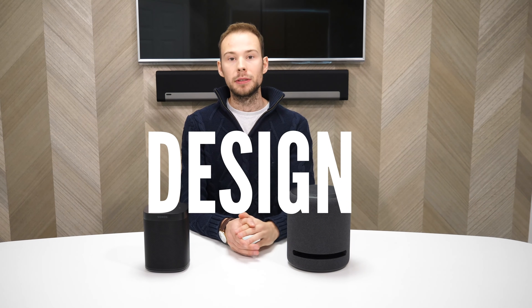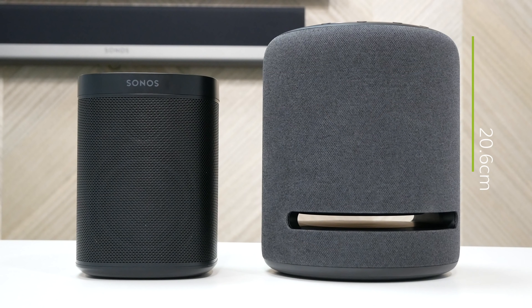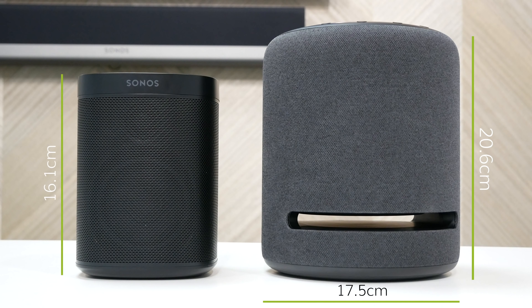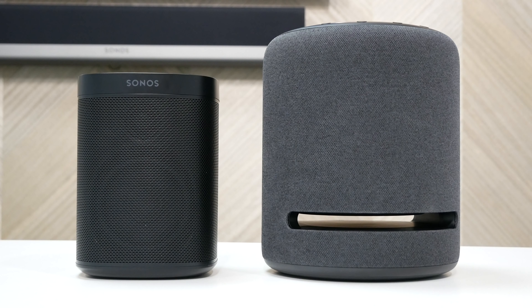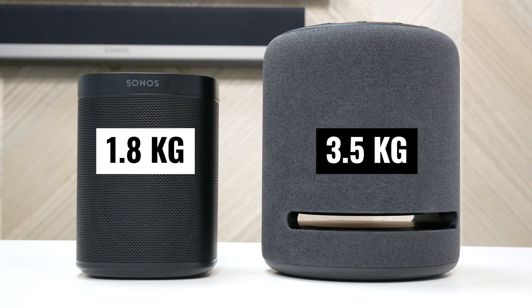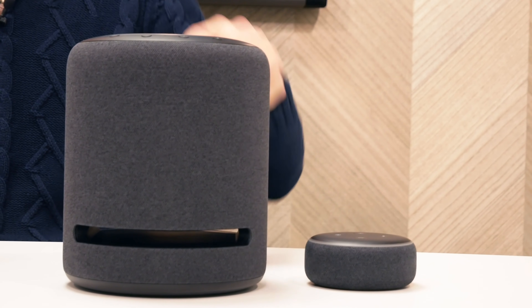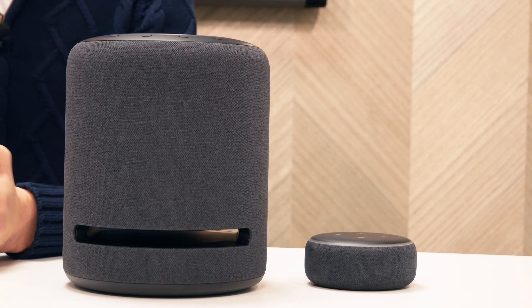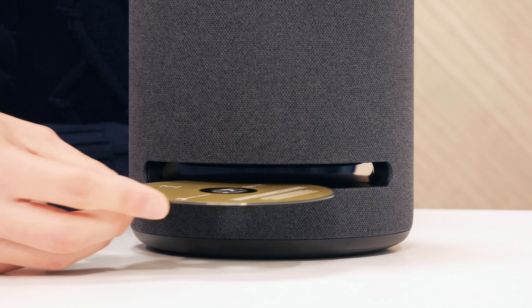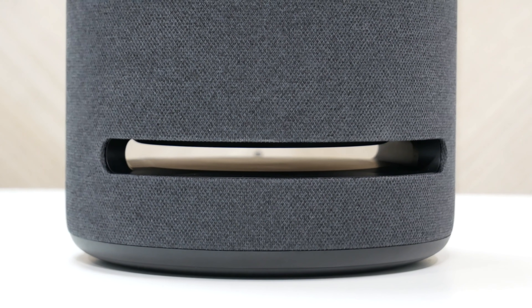Let's take a closer look at each speaker. Straight away, the Echo Studio is quite a lot bigger than I would have thought, coming in at 20.6cm high and 17.5cm across. The Sonos One comes in at 16.1cm high and 11.9cm across. The Echo Studio is also double the weight of the Sonos One at 3.5kg, with the Sonos One being 1.8kg. The Echo Studio looks very similar to existing 3rd generation Echo models, with a cloth fabric going around the circumference. The opening on it is not a CD player or a letterbox.